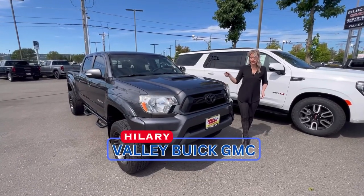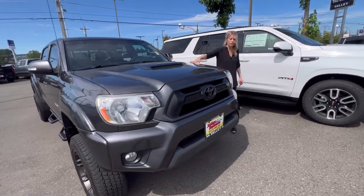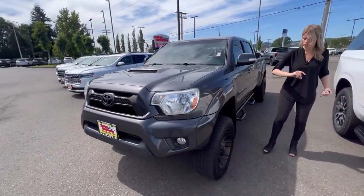Hillary here at Valley View GMC, and today we have this 2014 Toyota Tacoma. Love these Toyota Tacomas — they're super popular. They don't last very long.